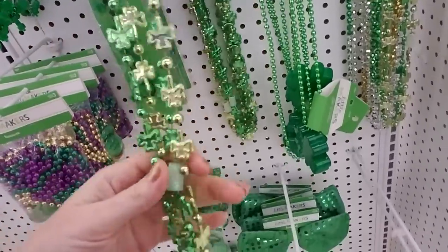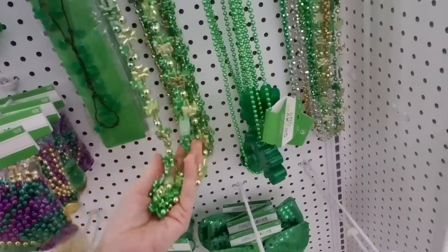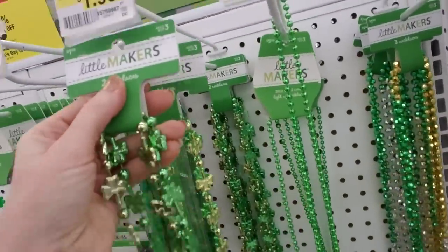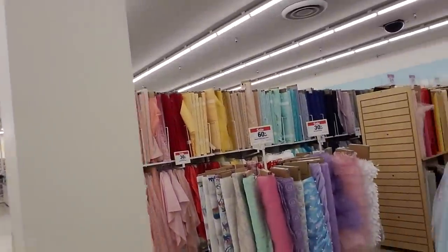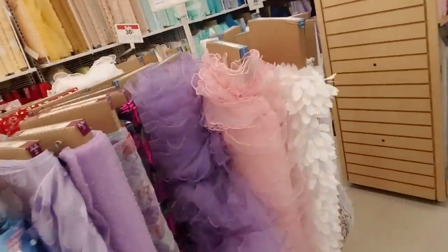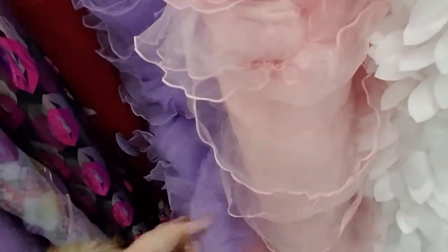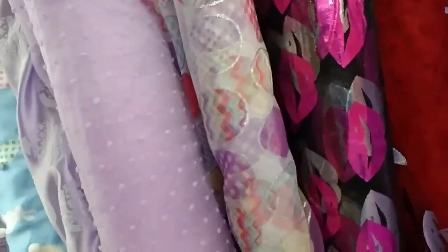We have St. Patrick's Day stuff. Pretty little necklaces here. There's lots of fabric — ooh I like that, pretty sparkly stuff. That's nice, and fluffy stuff, frilly stuff. Oh that one's pretty — it has glitter on it. I like that.